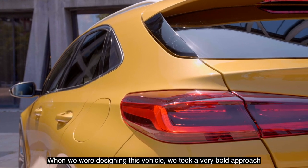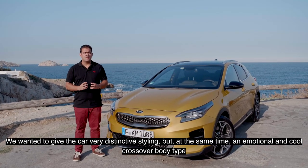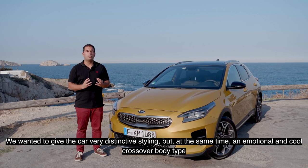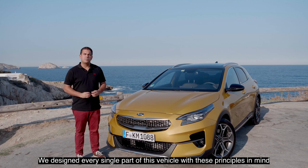When we designed this vehicle we took a very bold approach. We wanted to give the car a very distinctive styling but at the same time an emotional coupe crossover body type. So we designed every single part of this vehicle with these principles in mind.